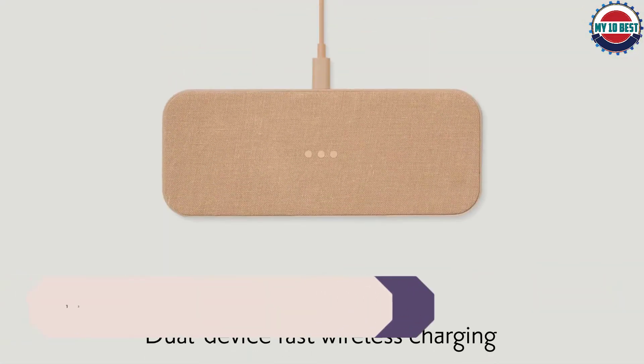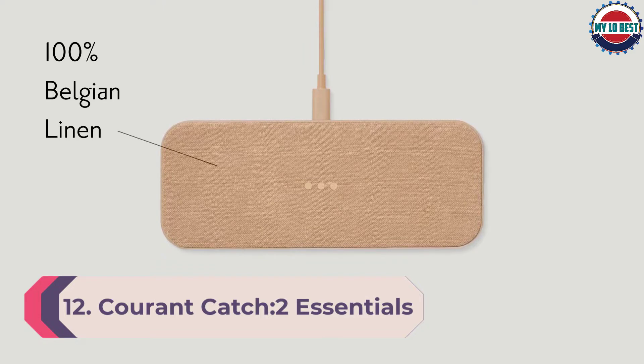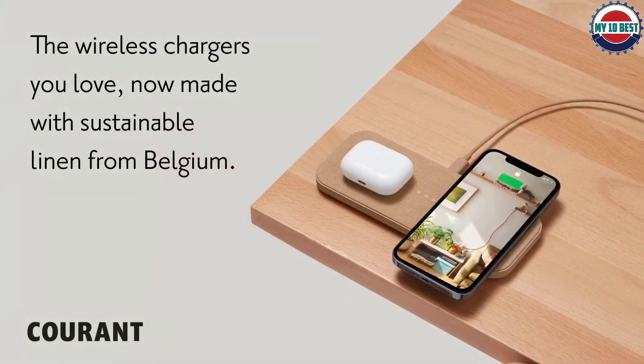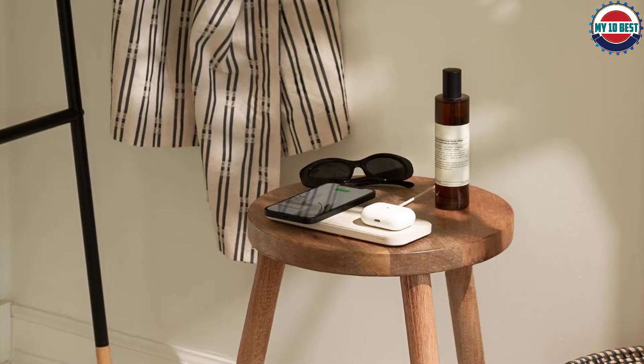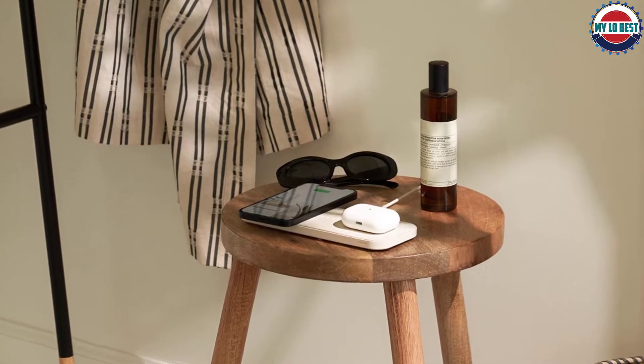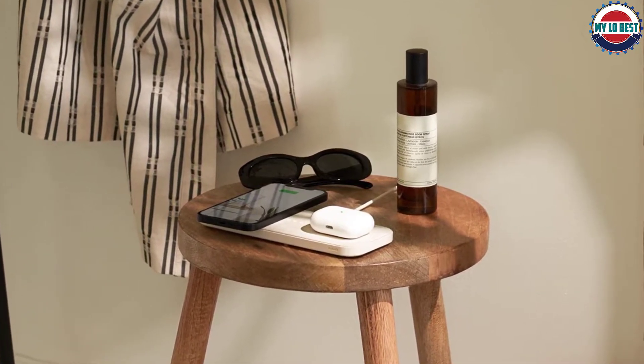Number 12: Courant Catch 2 Essentials Wireless Charger. Wireless chargers should look nice — you shouldn't settle for anything less. This Courant dual charger oozes luxury with its Belgian linen-wrapped surface. I've used it by my front door to recharge my partner's and my respective wireless earbuds for nearly a year. The rubber feet prevent it from shifting around, and the 5 coils mean you don't have to be as precise when you place your device. It comes with a color-matching USB-C cable.